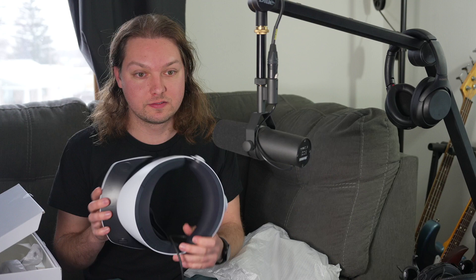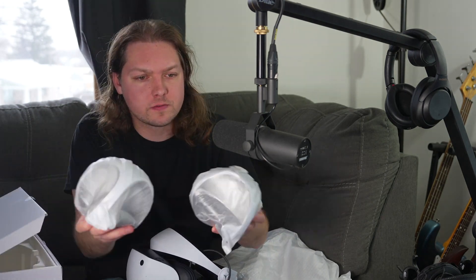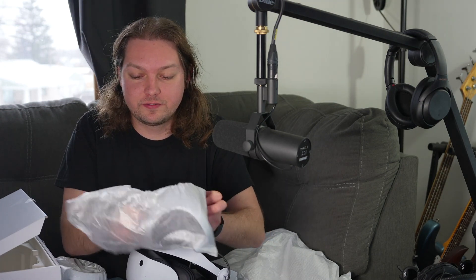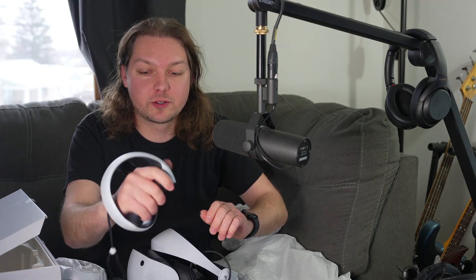It's big. I've never done VR before, at least not like my own headset or anything like that. And then these are the controllers. They look a little wonky. I got the little wrist strap like a Wii would, and that's the controller.